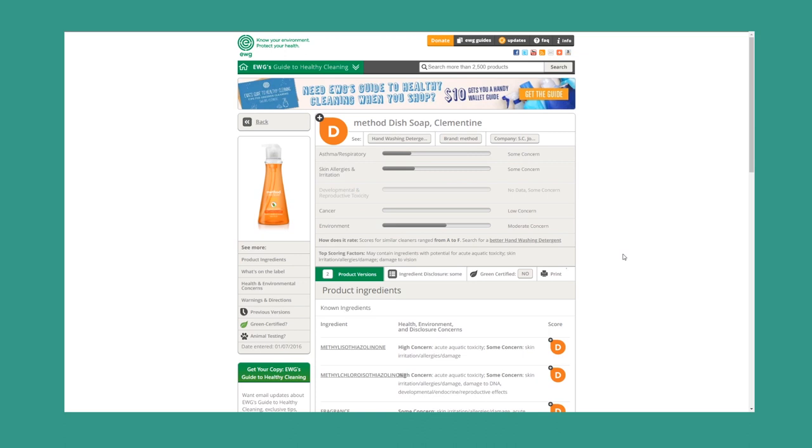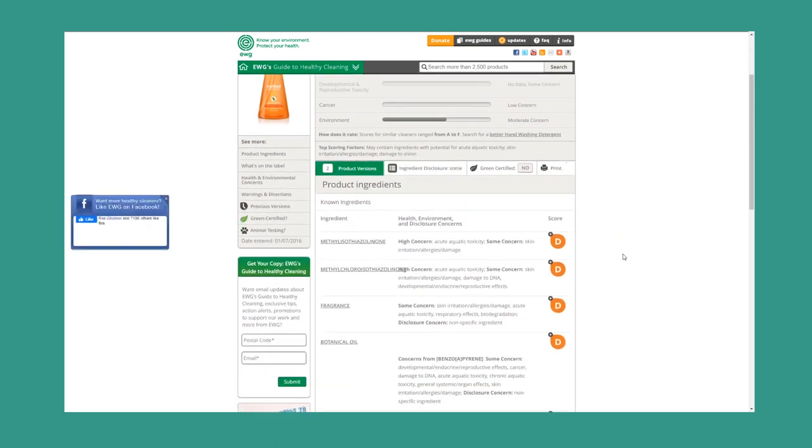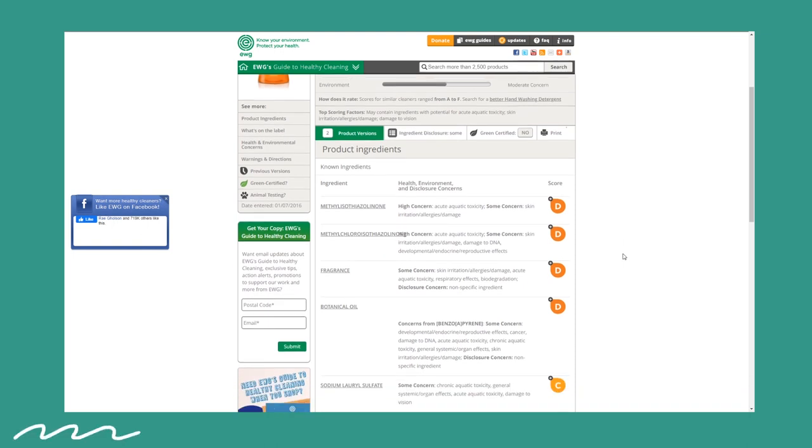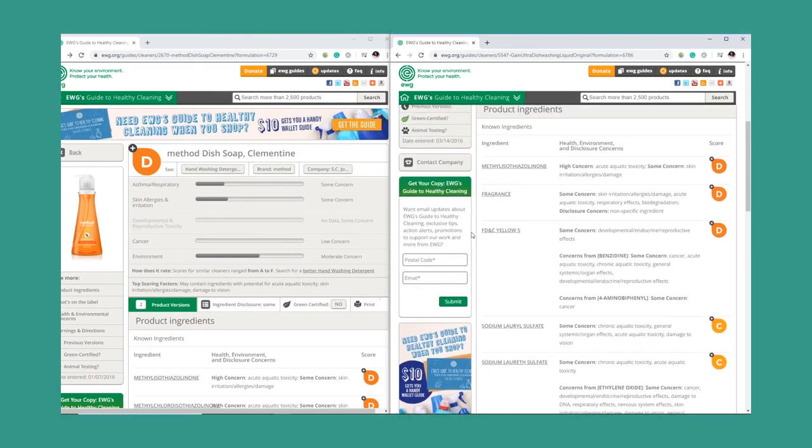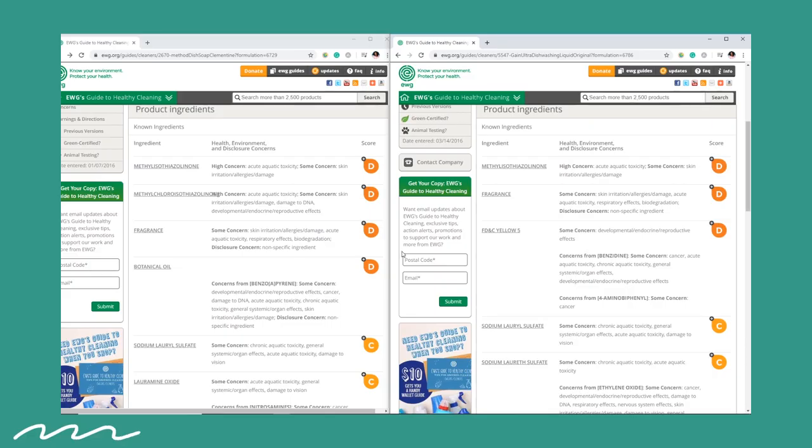I like the Method dish soap because it's thick and it suds well and I didn't feel like I needed to keep reapplying it while I was doing dishes. I also felt like it did a good job of cutting through grease and it felt like a regular dish soap. Before getting Method I would use Gain dish soap and I really didn't see much of a difference switching those two brands. Looking at the EWG website, Method's dish soap does get a D. The most problematic part is the aquatic toxicity, which is pretty high. Comparing it to Gain dish soap, it also gets a D. So is it better? I don't know — it's hard to say. I feel like yes, it is better, and I would still buy Method over Gain.